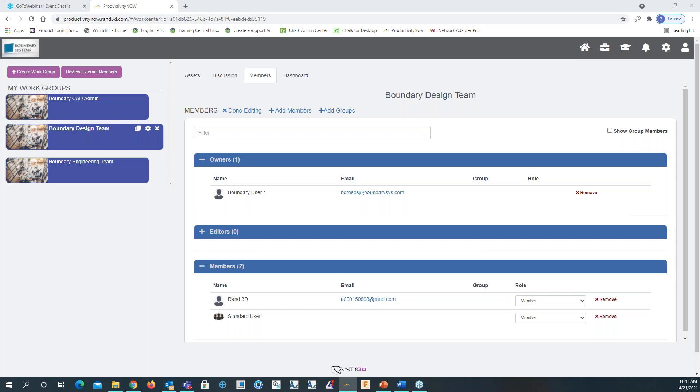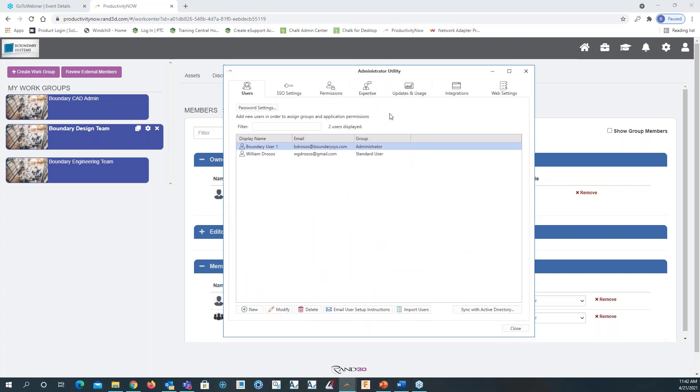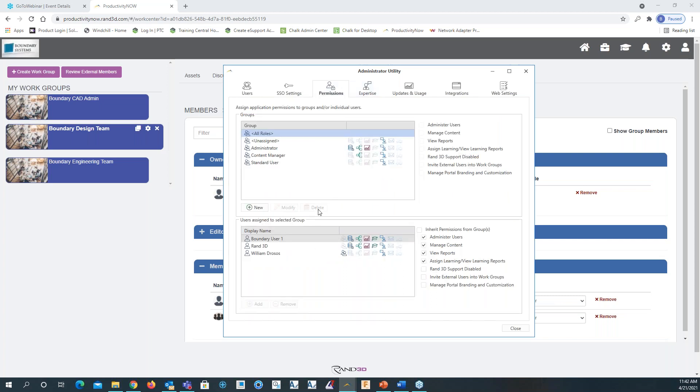The administrator, or the person you give admin rights to, will have access to the Productivity Now Management Utility. Within this window, you have manage content, learning path assignments, learning reports, usage reports, administrator utility, and homepage. If I want to add a user, I can go into the administrator utility.